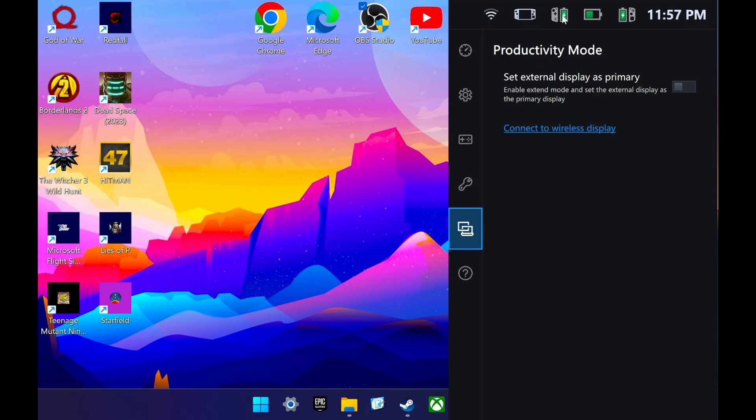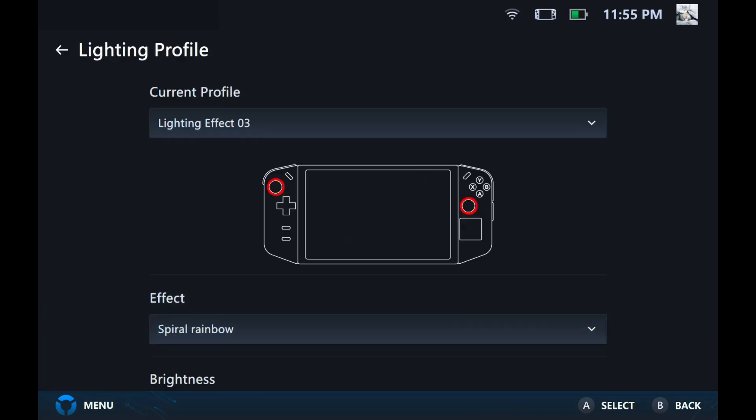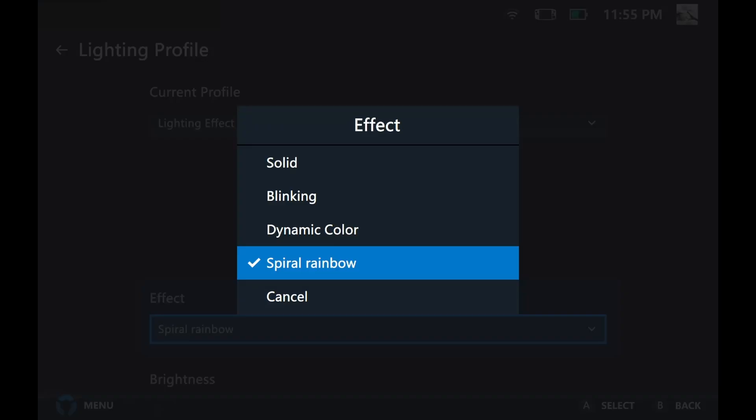The battery info is also moving up to the top right of the popup menu, and regardless of which tab you're in, you'll be able to quickly and easily see that there. They also added a spiral rainbow option to the RGB stick lights, and you can go into the Legion space settings and adjust it from there.